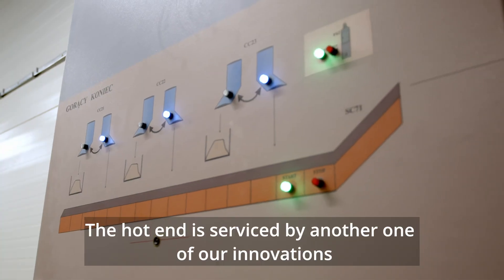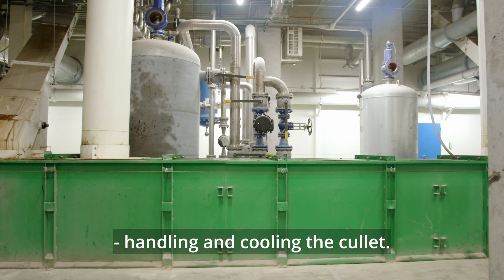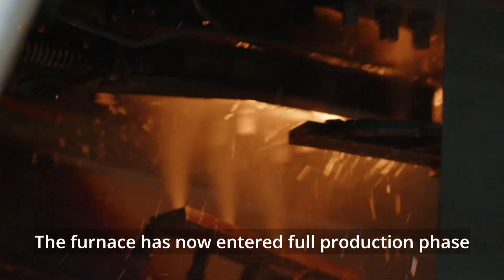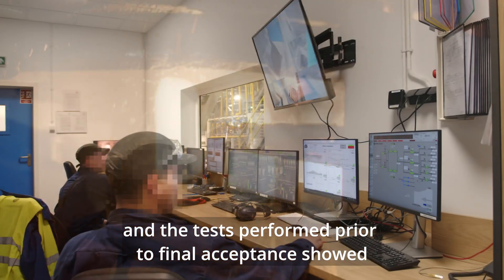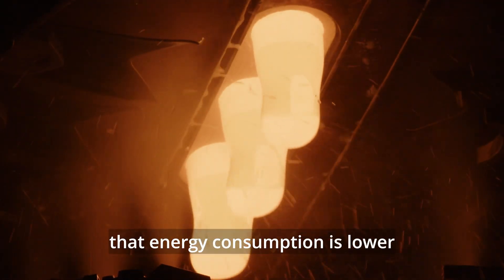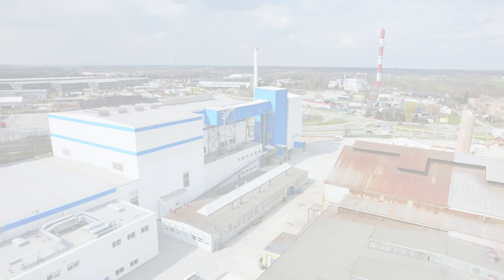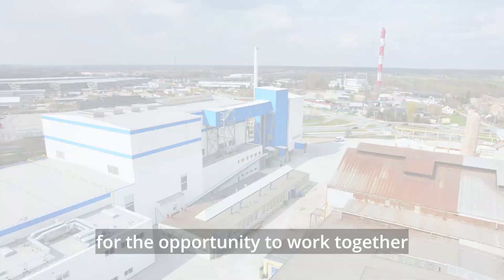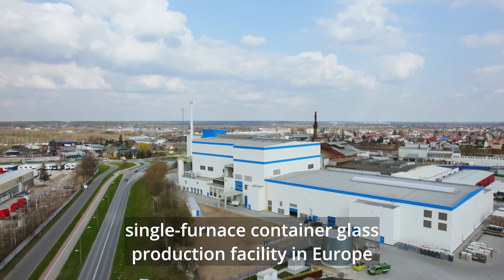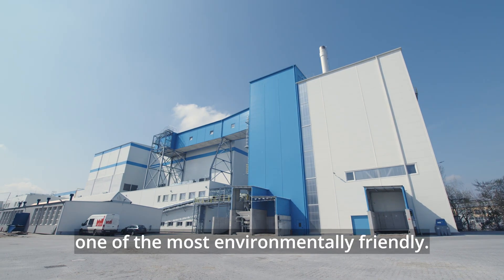The hot end is serviced by another one of our innovations, the smart scraper, handling and cooling the cullet. The furnace has now entered full production phase and the tests performed prior to final acceptance showed that energy consumption is lower than even the ambitious guarantee required by the client. We thank the Arda team for the opportunity to work together and build the largest single furnace container glass production facility in Europe, and certainly one of the most environmentally friendly.